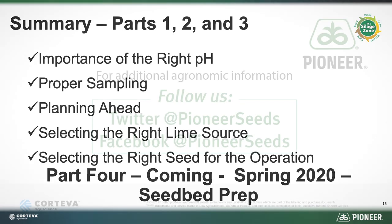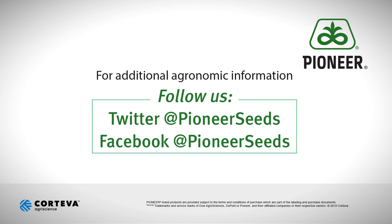Thanks, we'll see you next time. That concludes this Pioneer Growing Point agronomy video podcast. Visit our page on pioneer.com and follow us on Twitter and Facebook for more agronomy insights.